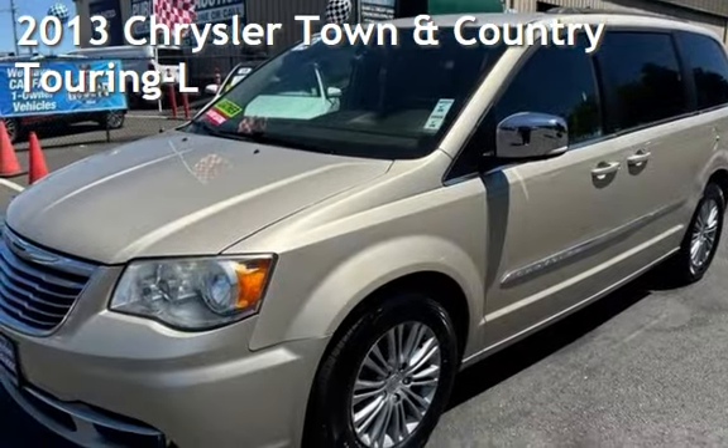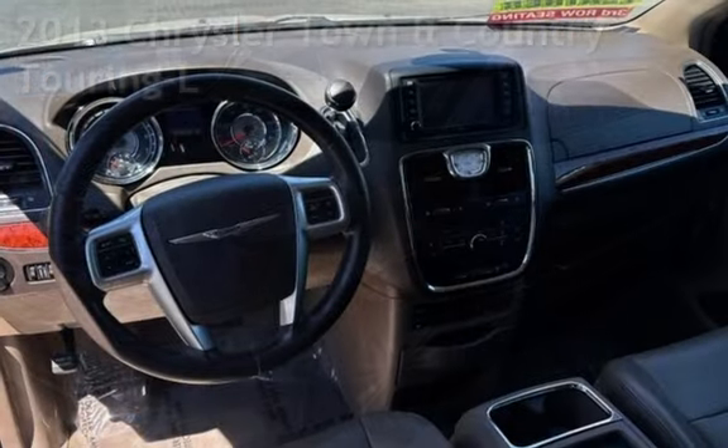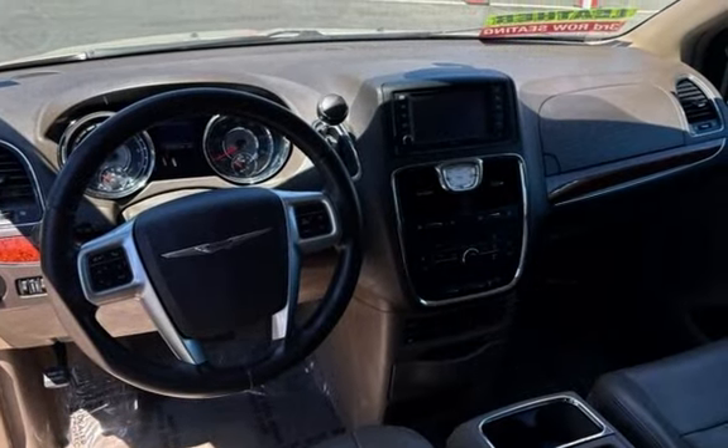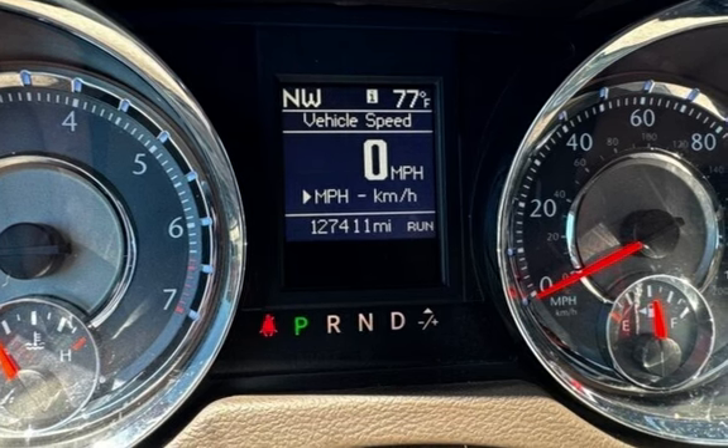Presenting a preowned 2013 Chrysler Town & Country Touring. This four-door van has a six-cylinder, 3.6-liter V6 engine, with front-wheel drive and an automatic transmission.